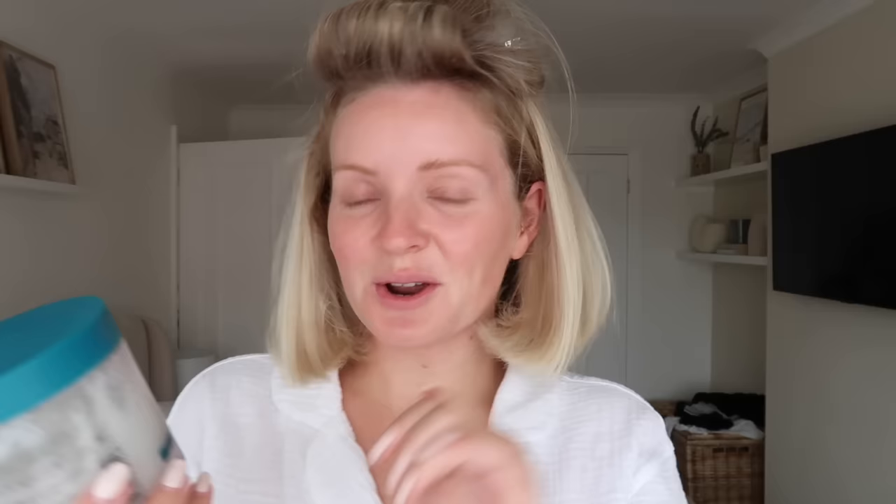Here's the shampoo I was talking about — Christophe Robin cleansing purifying scrub. It's gritty and it just makes your scalp and hair feel so clean. For my base at the moment I'm really enjoying mixing two products together: the Charlotte Tilbury Beautiful Skin Foundation in shade four, which is quite light, and a couple of drops of the Tan Luxe Super Gloss bronzing drops. It just warms the foundation up and adds luminosity — a great tip if your foundation is too light in summer without buying a new one.